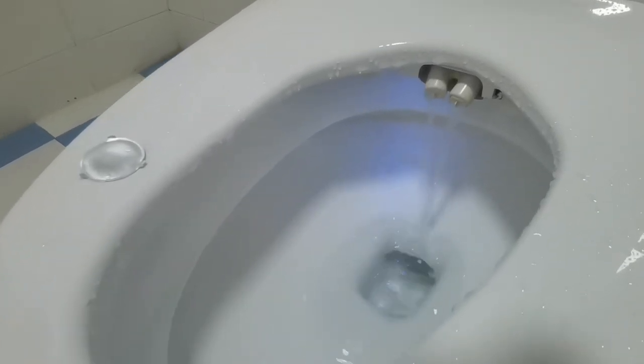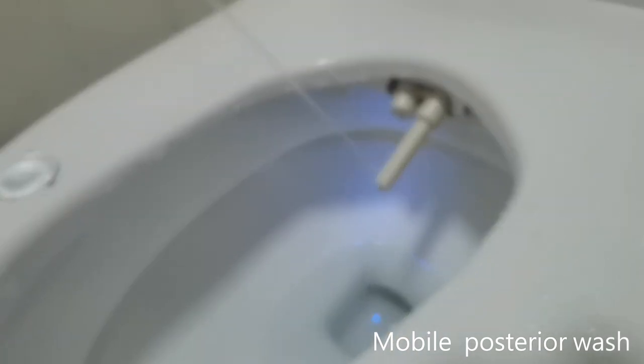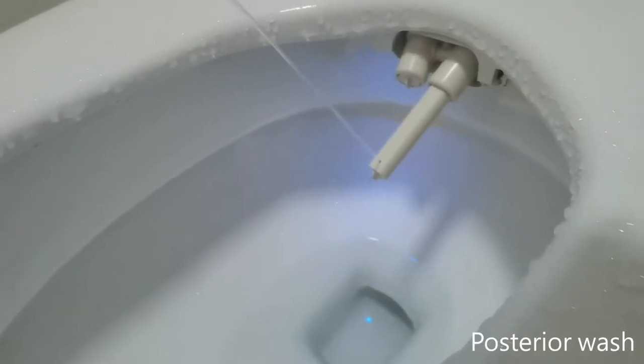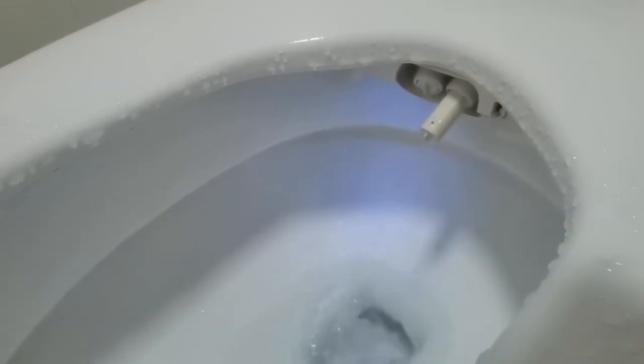The double nozzle design: one nozzle for rear part wash, one nozzle for female wash. It is more cleaning, sanitary, and safer for females. Ten levels of water pressure wash — water quantity ranges from soft to high. Soft water more cares of women's private place, for intimate care of women, making her feel comfortable to the extreme and love the wash process.